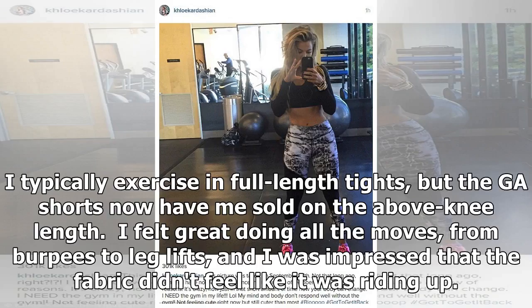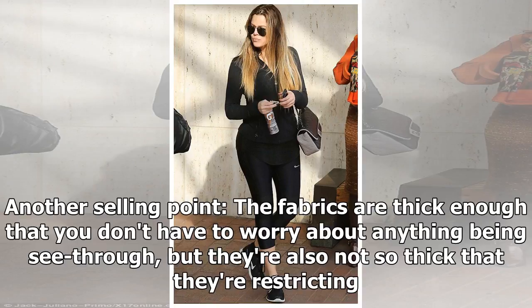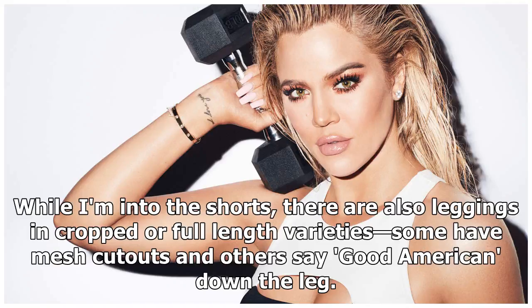I typically exercise in full-length tights, but the GA Shorts now have me sold on the above-knee length. I felt great doing all the moves, from burpees to leg lifts, and I was impressed that the fabric didn't feel like it was riding up. Best of all, my legs weren't chafing as they sometimes can in shorts that are cut higher. The fabrics are thick enough that you don't have to worry about anything being see-through, but they're also not so thick that they're restricting.